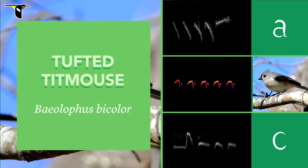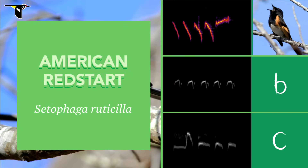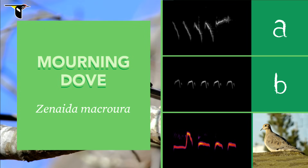Titmice repeat the same notes in a series. Compare that with A — notice how the American Redstart changes things up at the end? And C — the Mourning Dove starts with a little flourish.